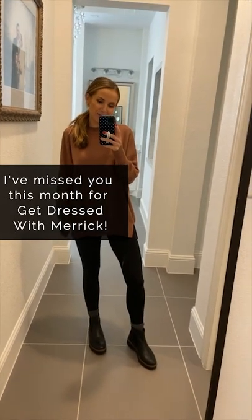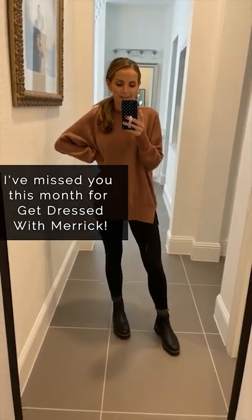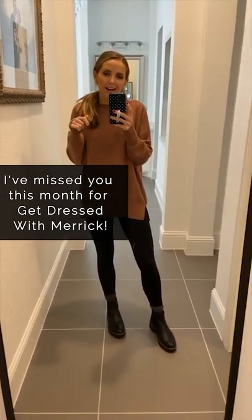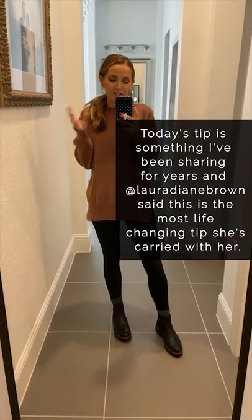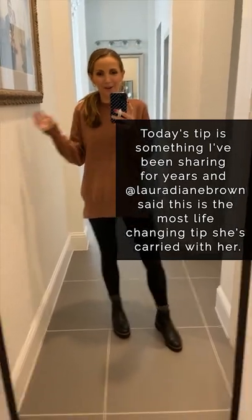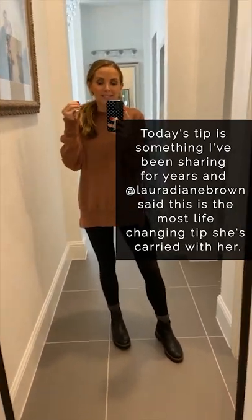Welcome to another episode of Get Dressed with Merrick. It's been a couple of weeks since I've done one because we've been doing holiday gift guides. One of the girls on my team, Laura, followed me for years before she started working for me, and she said this was the number one tip she remembered all these years later and found super helpful.